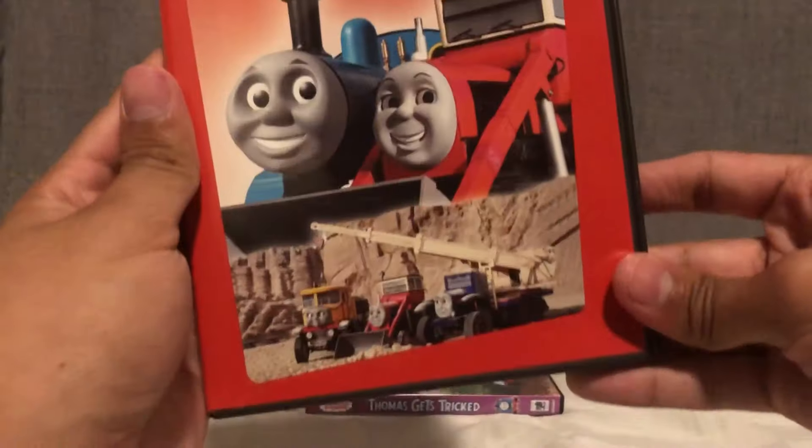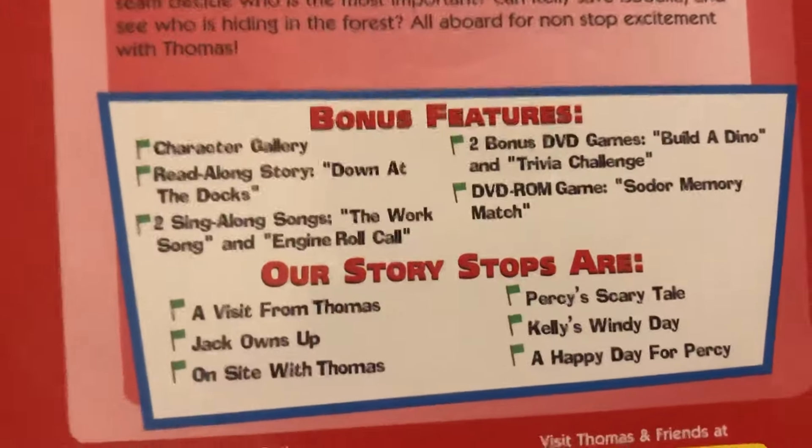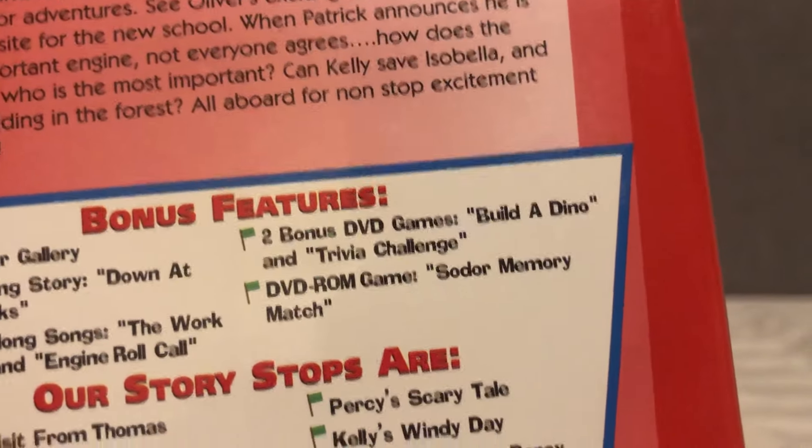Moving right along, we have On Sight with Thomas. This DVD release is very special to a lot of us because it includes episodes from the spinoff about Jack and the Sodor Construction Company. We were introduced to these characters in Season 6, and they finally got their own spinoff, expanding the Thomas and Friends universe to the roads. The Sodor Construction Company is all construction vehicles, which is amazing.